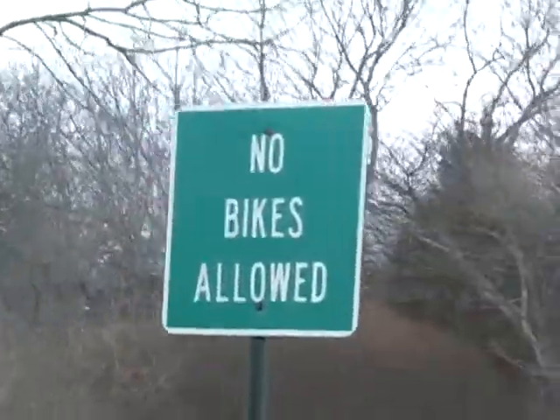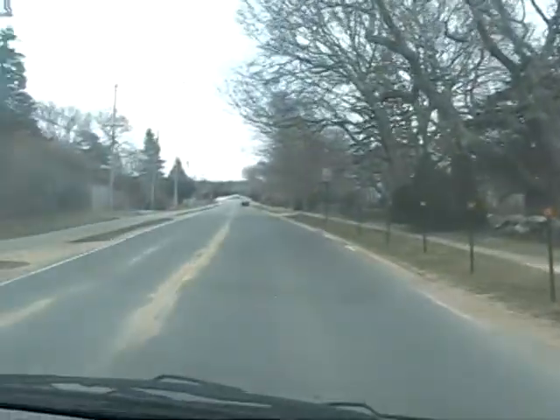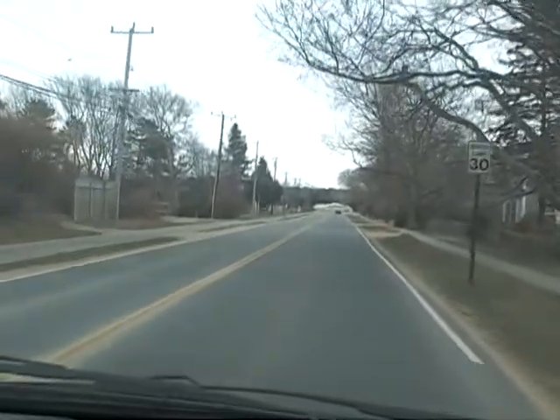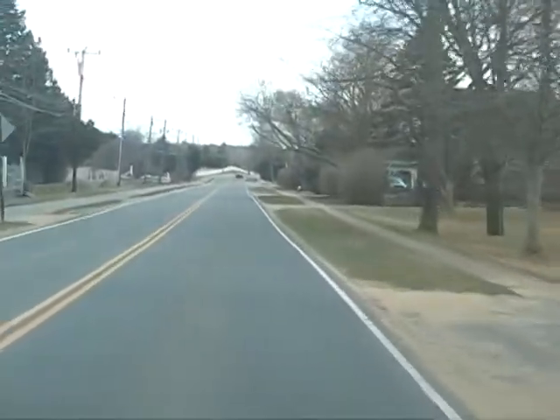Here we are at South Water Street, turning left to go south on Katama Road. In this case, we have a sidewalk on the right-hand side and the bike path on the left — full use of the roadway, to say the least.